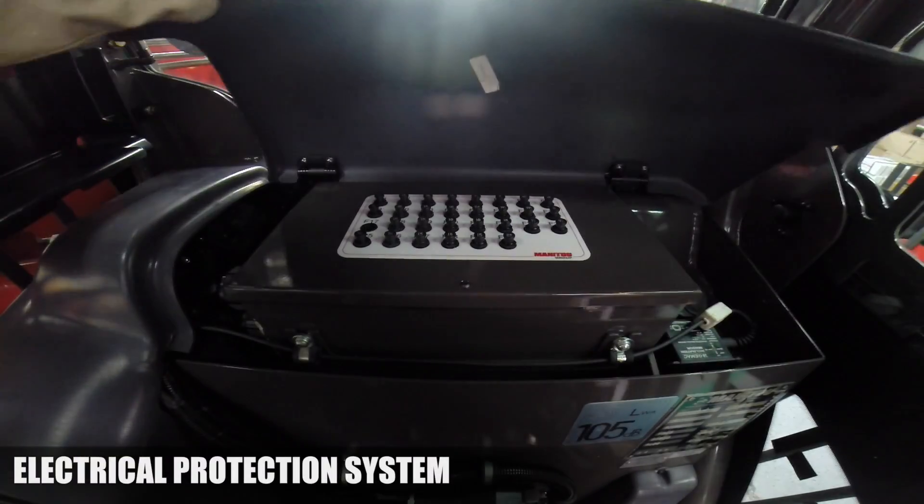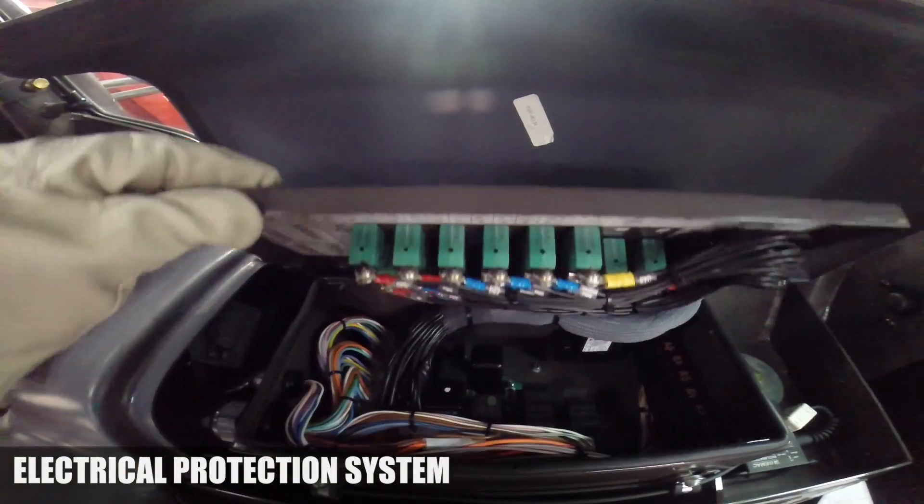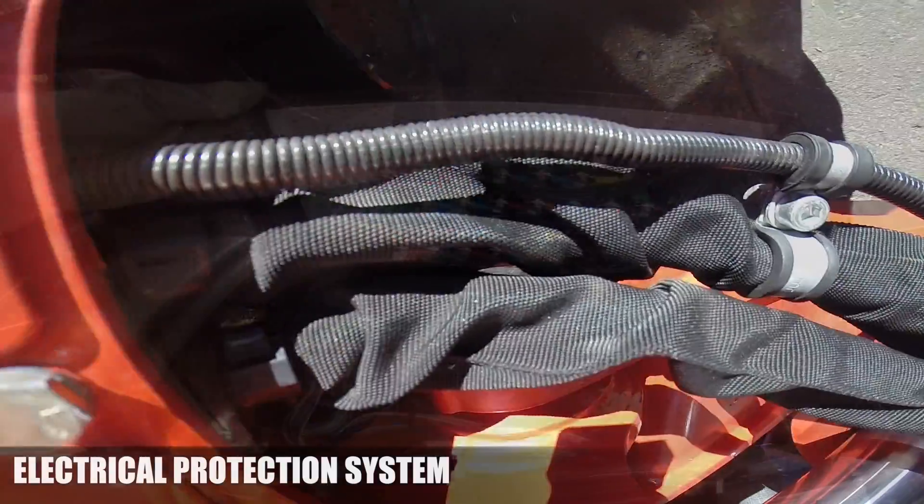Still for more uptime. To effectively reduce electrical breakdowns or risk of fire, Manitou has engineered the ultimate electrical protection system.